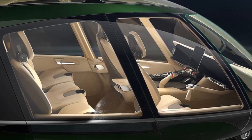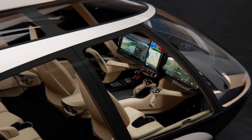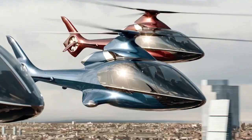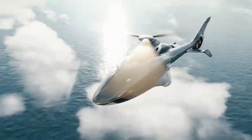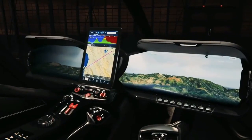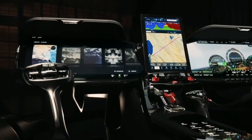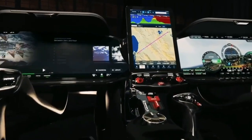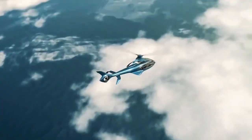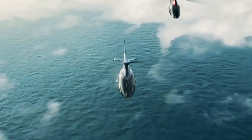As you recline on your luxurious seat, you can't help but stare at the impressive glass cockpit. Every flight is a spectacular excursion because the large glass expanse provides an amazing panoramic view of the outside world. A cutting-edge full-glass instrument panel puts all the important flight data at your fingertips, and the 10.4-inch touchscreen serves as your entryway to a flawless flying experience. The interior digital avionics package ensures a smooth and safe flight, lessening the pilot's burden and simplifying flight controls.